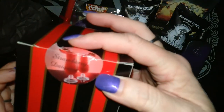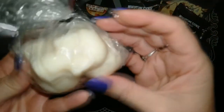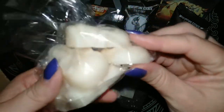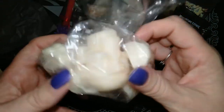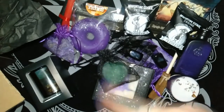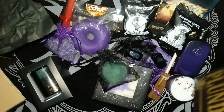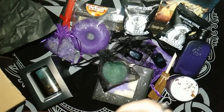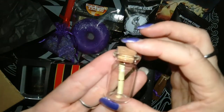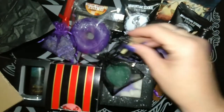And then we have some strawberry daiquiri melts — again the skull ones. Very, very strawberry, very much like the one we got in the first box. Some of these melts will go in the giveaway as well. And then we have another little spell jar or bottle, because you can never have too many of those.